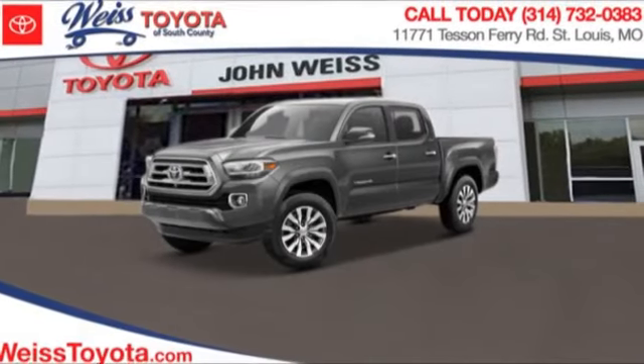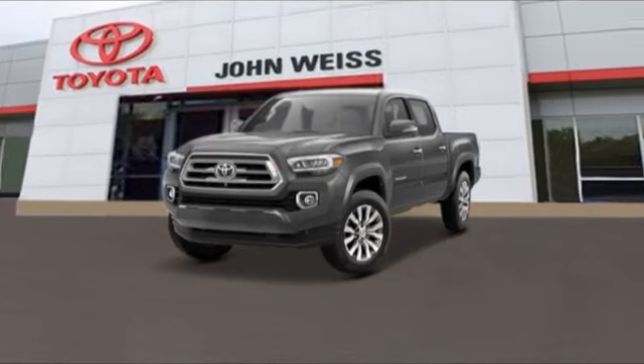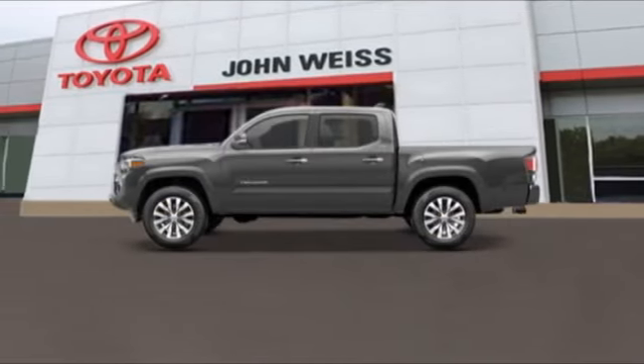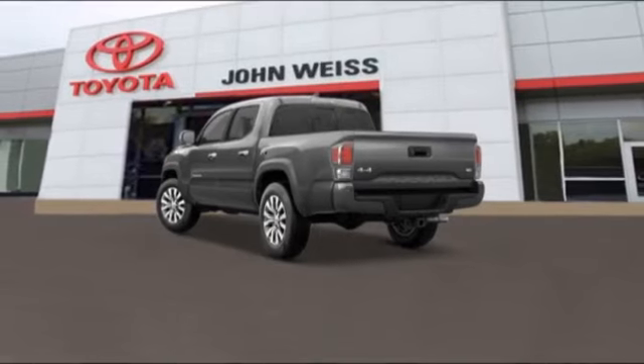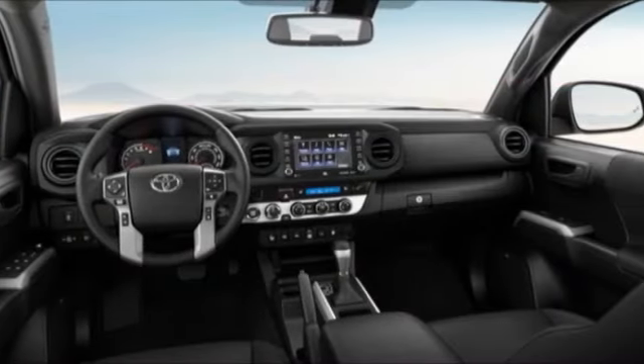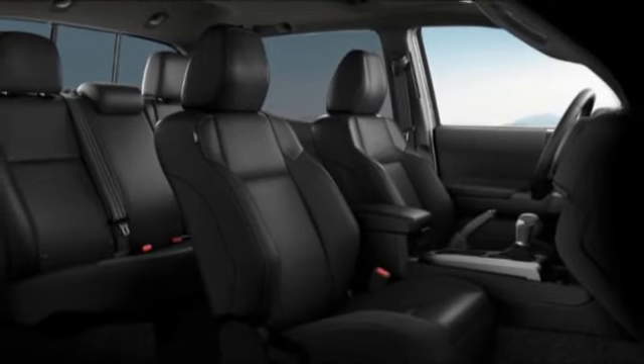Stop by and take a look at the 2023 Tacoma. Toyota Tacoma boasts a roomy interior, a powerful V6 option, and excellent off-road capability, and has been named the best-selling compact pickup by MotorIntelligence.com five years in a row.